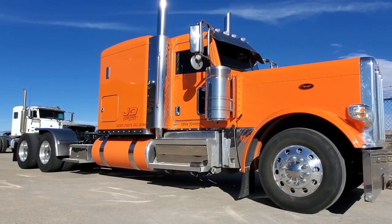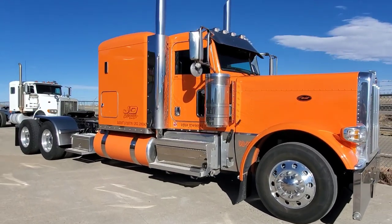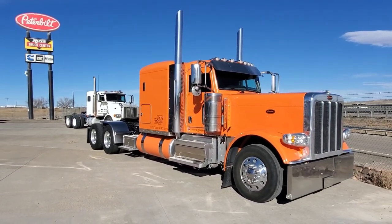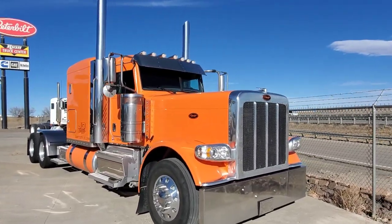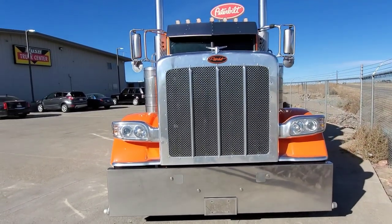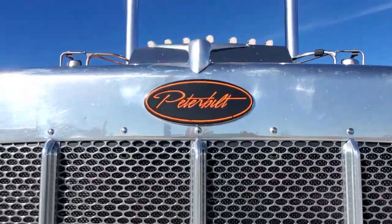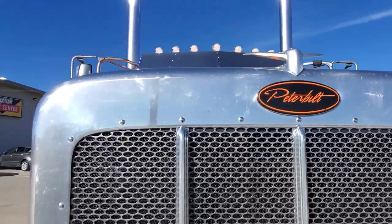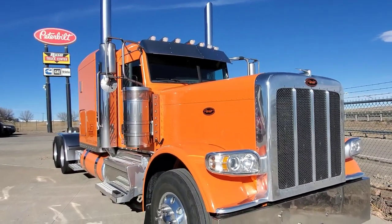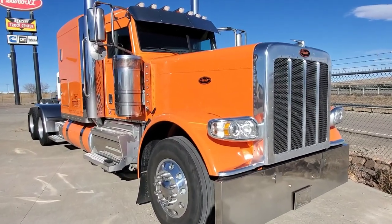Got a 2018 389 flat top coming in from a really good customer who takes excellent care of his trucks. This is a 280 wheelbase with the Cummins, it's got some really nice accents — it's Omaha orange. This one does have Cummins engine and aftertreatment warranty. It's got about 435,000 miles on it. The driver was taking pictures of it because he's sad to see it go, but he's getting a new one, so congratulations, Rod.